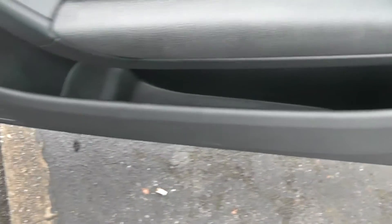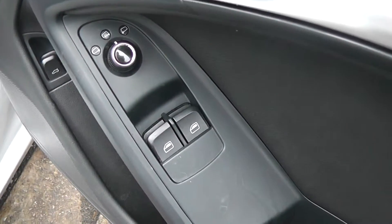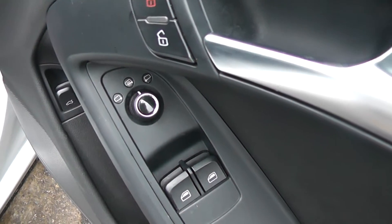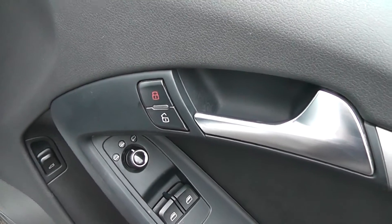Now if we take a look at the driver's door — there's a handy bit of storage there as well as front speakers, a remote tailgate release, controls for the front electric windows, controls for the electric folding and heated door mirrors, and there's also a central locking button there as well.